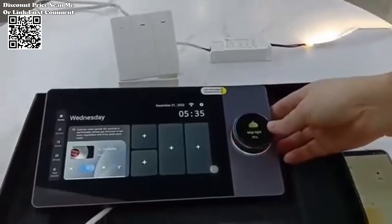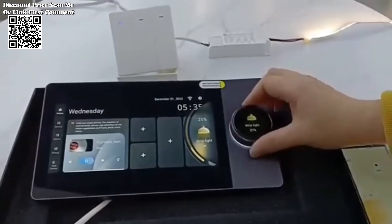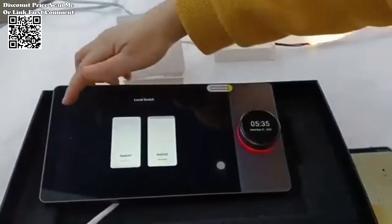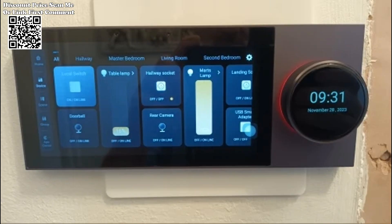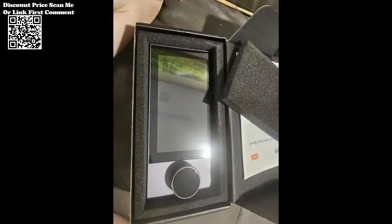Designed with practicality in mind, the panel features a dual 86 bottom box design, allowing for easy installation in place of existing dual 86 devices. This streamlined installation process eliminates the need for extensive renovations or alterations, minimizing disruption to the home environment.